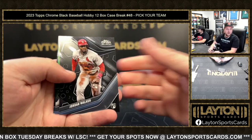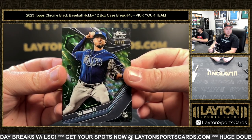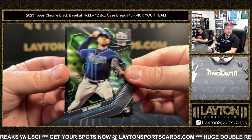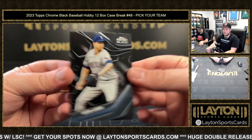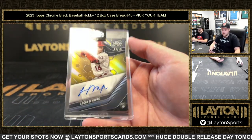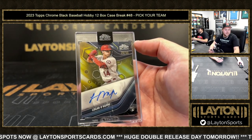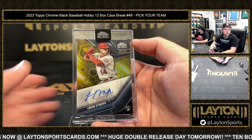Jordan Walker, a 99 green wave. Taj Bradley for the Rays — congrats, Rays! Jacob deGrom, and then a gold Logan O'Hoppe true gold 29 of 50 rookie auto going to the Angels. Congrats Angels — very nice!